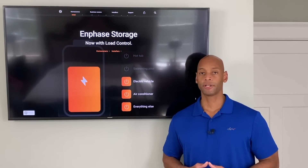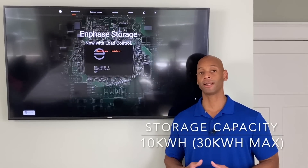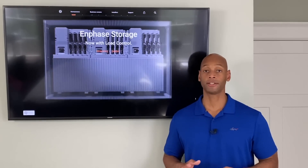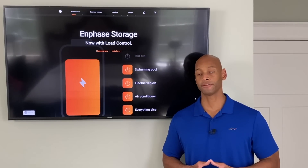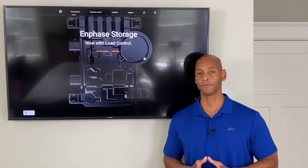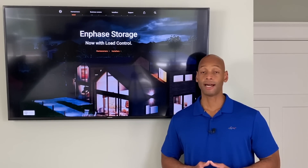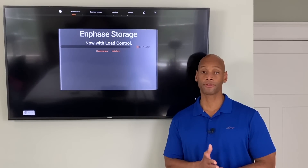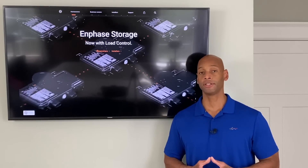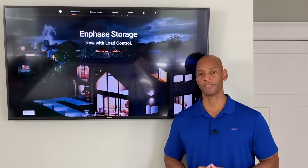In terms of storage capacity, each Encharge 10 battery provides 10 kilowatt hours of energy storage. Most homes in the U.S. consume about 30 kilowatt hours of energy per day, so a single battery won't provide whole-house backup if you're running everything as normal. The batteries are stackable — installing three Encharge 10 batteries gives you 30 kilowatt hours of usable energy, enough to run a normal home for 24 hours before recharging.